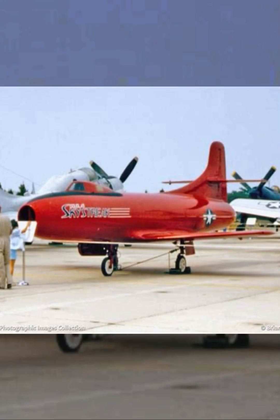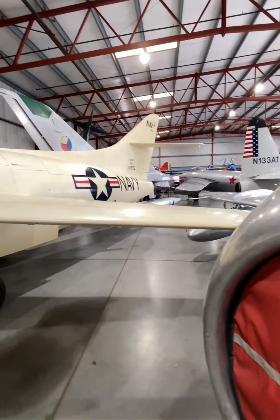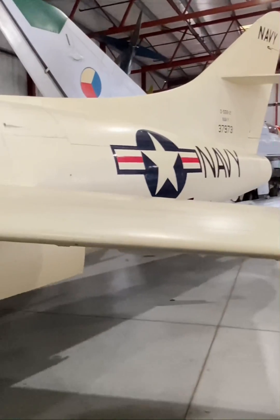The first phase, the D-558-1, called the Skystreak, was developed in 1945, and it was used to study stability and control issues encountered at speeds of Mach 0.75 and above.